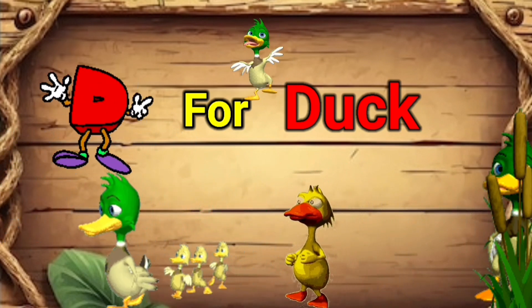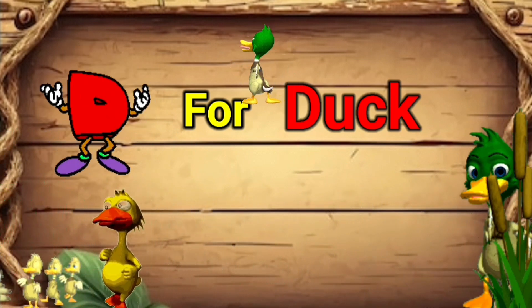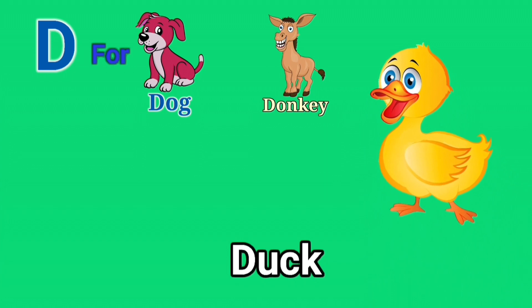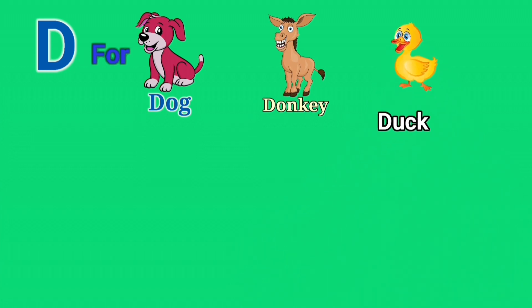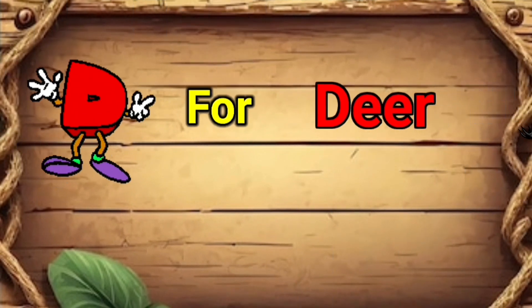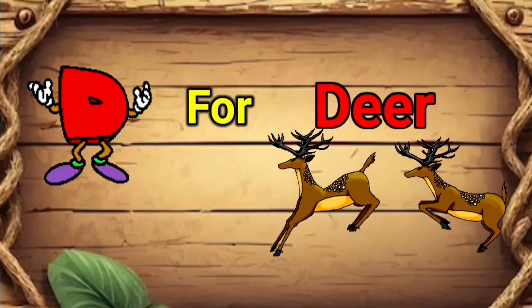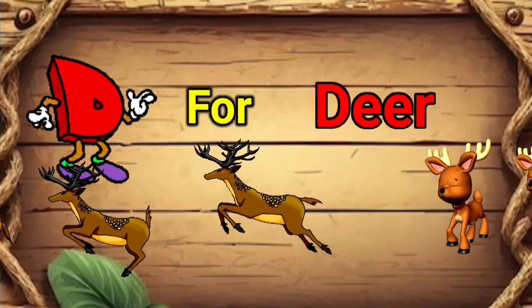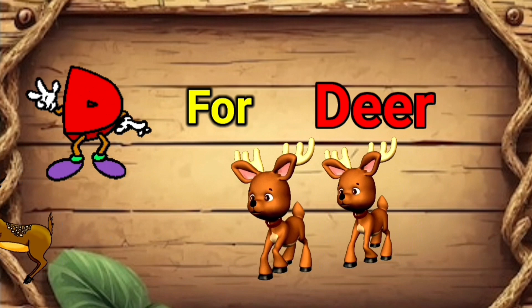D for duck. A duck is a water-type animal that floats and usually stays in groups. It quacks. D for duck.